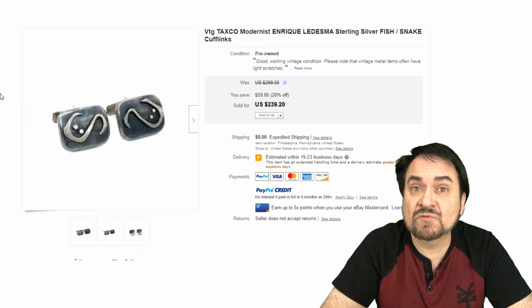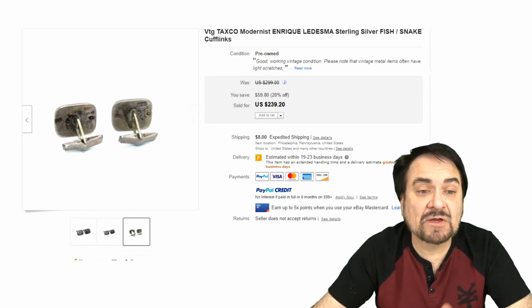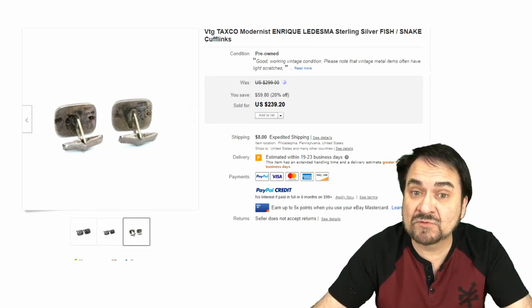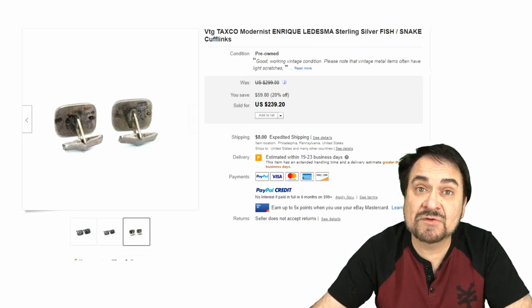Now here's an interesting Taxco piece from Mexico — very unique, modernist. These sorts come well-marked usually. If it's a Taxco piece, I usually see a ton of marks on the back, as you see here. This is also signed by someone very well-known. $240 basically on this one.